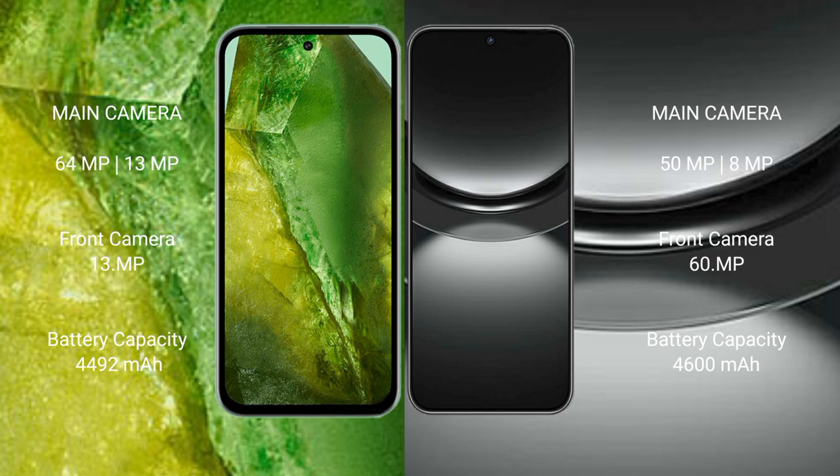Google Pixel 8a has a 4,492mAh battery with 100W fast charging support. Huawei Nova 12 has a 4,600mAh battery, also with 100W fast charging support.